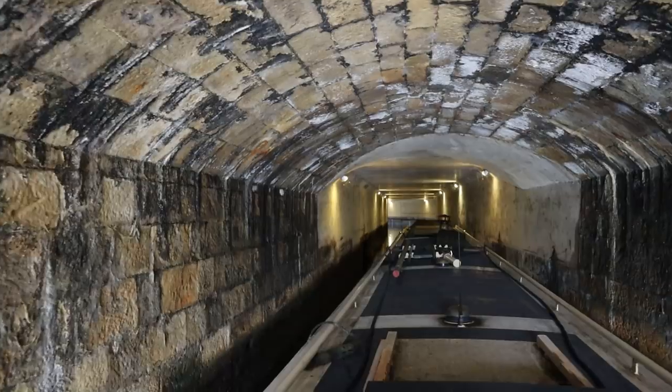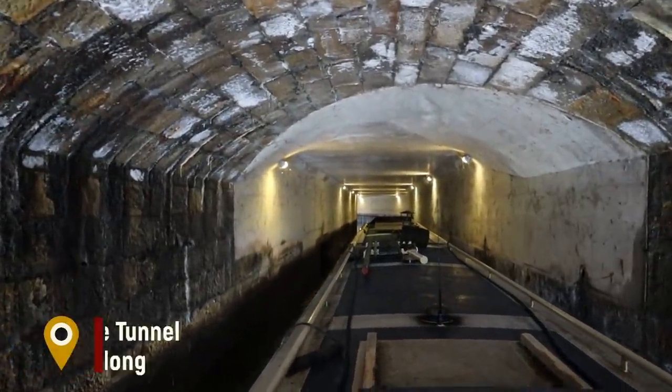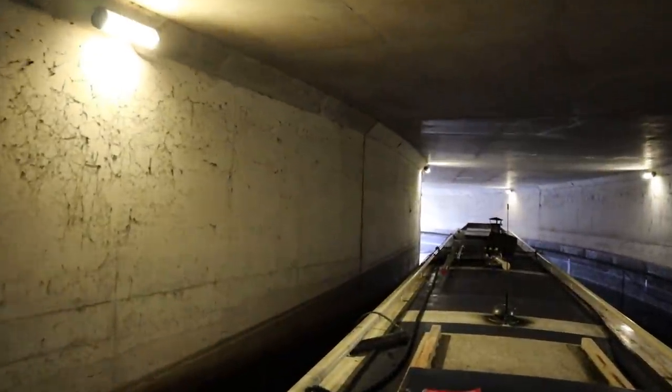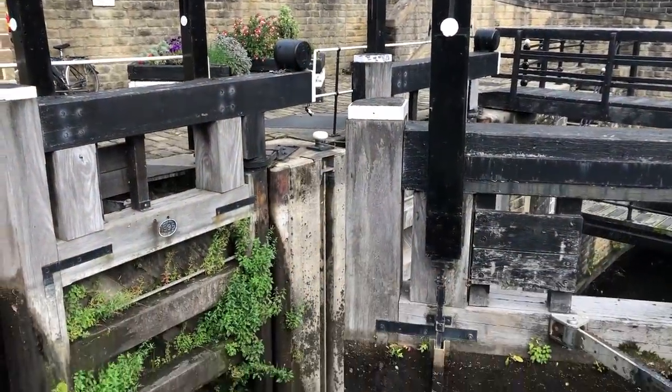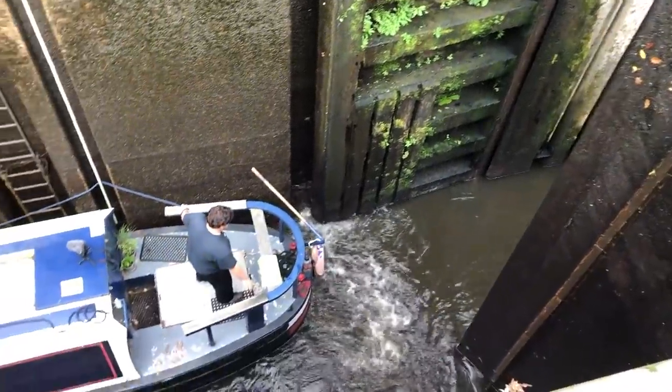It's kind of nice to have a tunnel that's got lights on the inside of it. There we go — the old tiny boat.